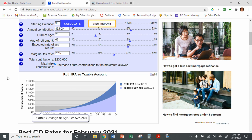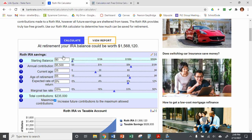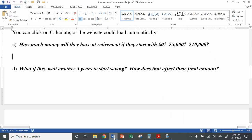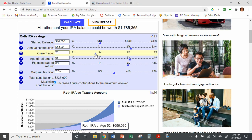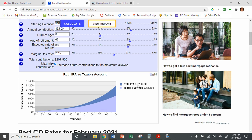You can see that they will have $1,568,120 in their Roth IRA by the time they retire. That's pretty good if you've got $1.5 million saved up. The worksheet asks: how much money will they have at retirement if they start with $0? Now, if they start with $5,000 or a $10,000 investment — you can change the starting balance to $5,000 and see what happens. Their total went to $1,667,000. If we do $10,000, then it goes to about $1.7 million.